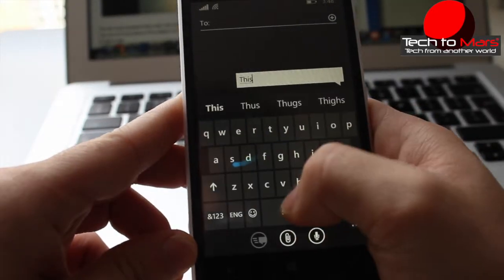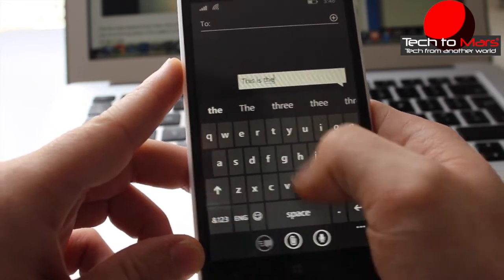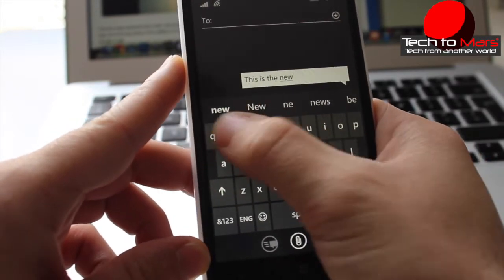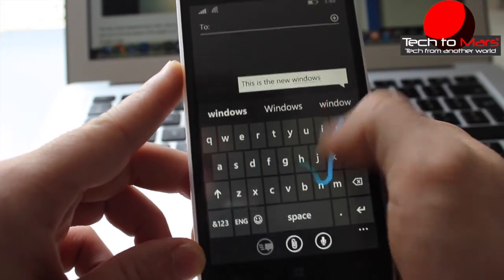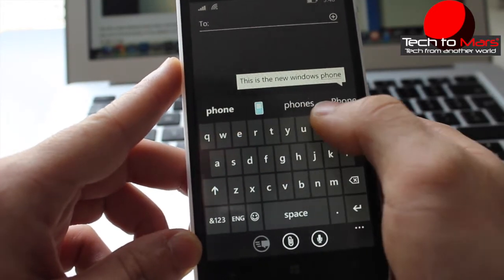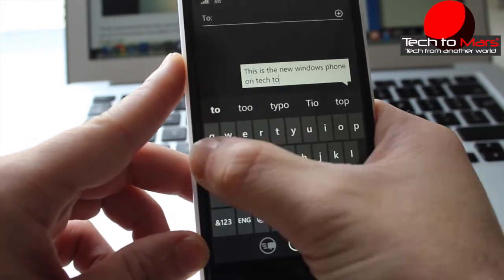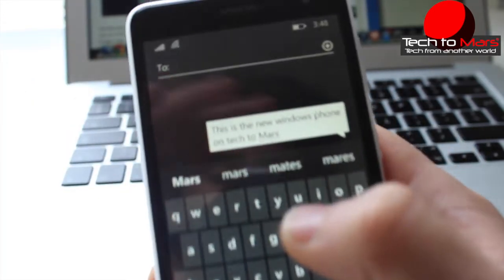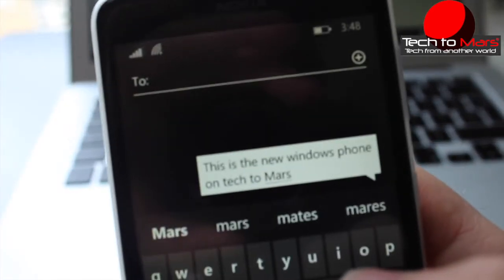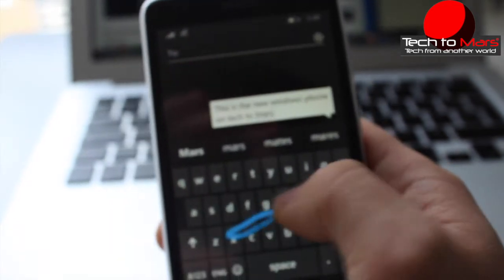Another big improvement — to be honest, I don't really use it, but some people may like it. It's a new swipe keyboard option, which you've probably seen in some third-party apps available in stores, but now it's integrated into the new Windows OS. I'm not very good with it, but it works really fine and nicely.